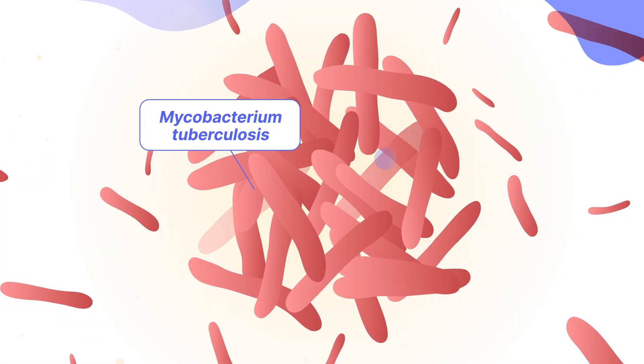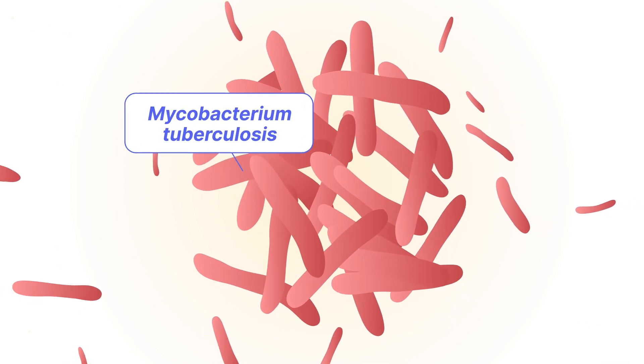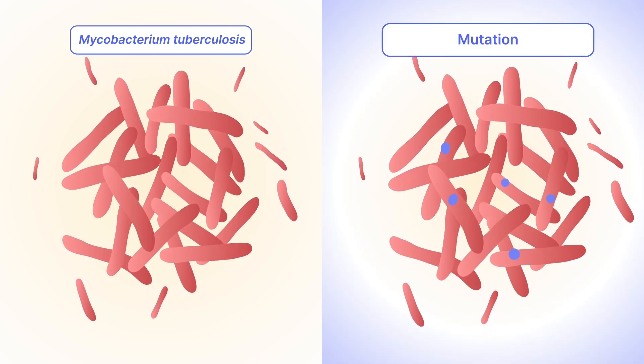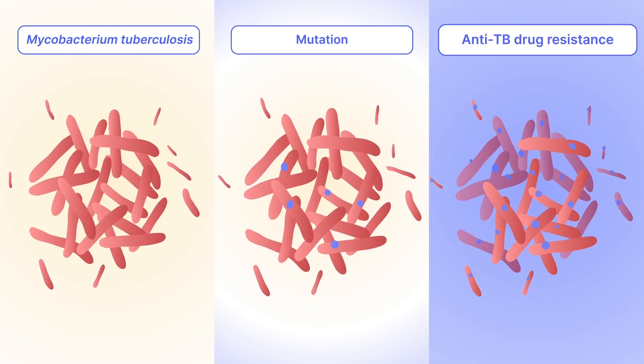During growth, mycobacterium tuberculosis, the bacteria causing TB, can develop changes in their genetic code. These changes, called mutations, can sometimes result in resistance to the anti-TB drugs.